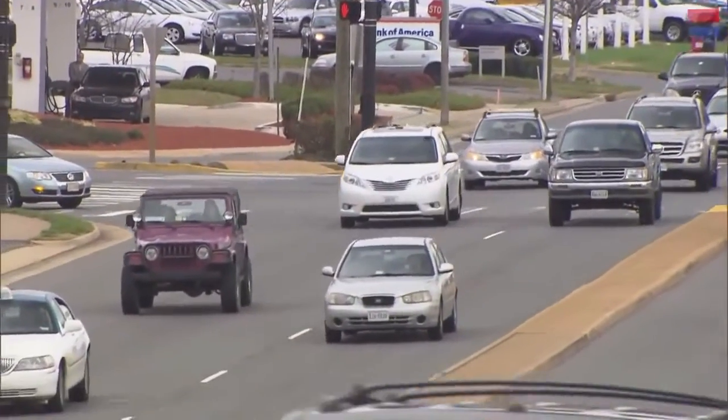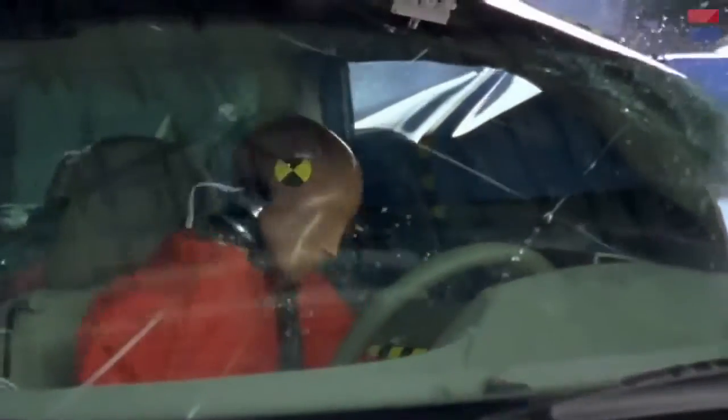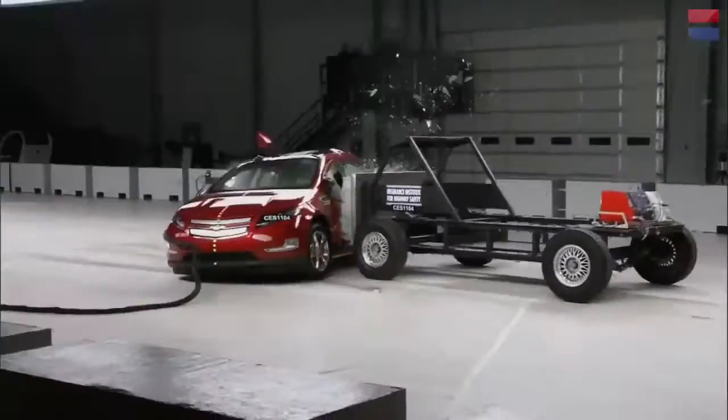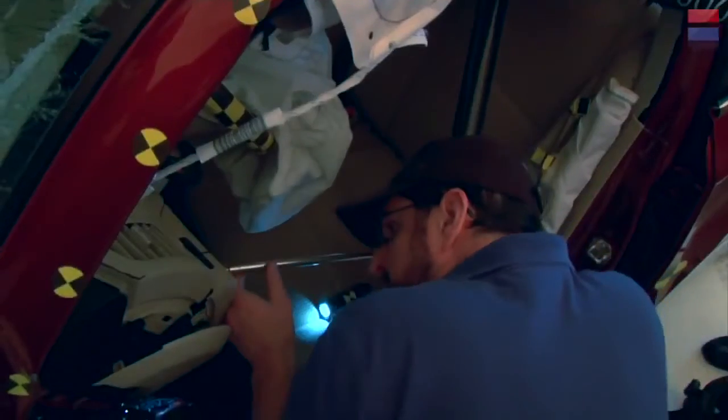The Insurance Institute for Highway Safety test facility crashes around 80 cars a year, meticulously, deliberately, and scientifically. It is precise and serious work. And it saves lives.